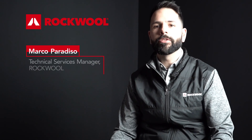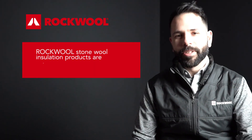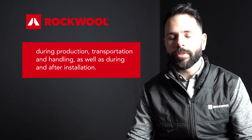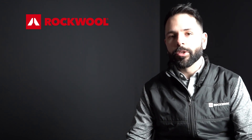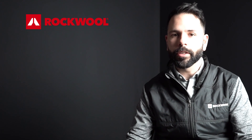Hi, my name is Marco Paradiso. I'm the technical services manager for Rockwell North America. During production, transportation, installation, and even after installation, Rockwell products could be exposed to UV and the weather. For this reason, we wanted to understand what the impact of UV exposure would be on stonewall products.